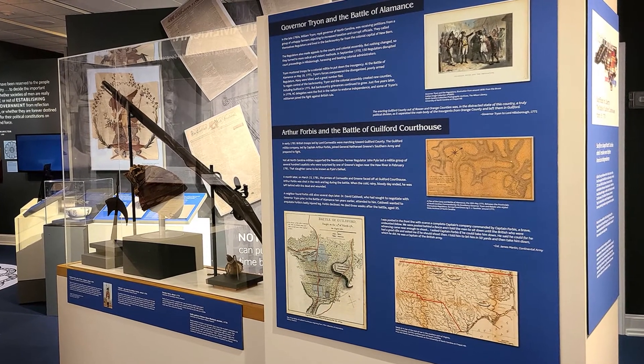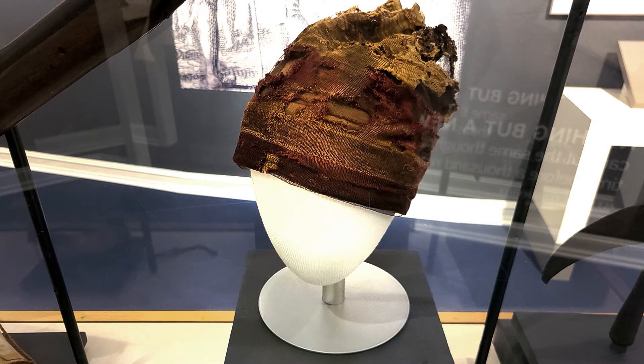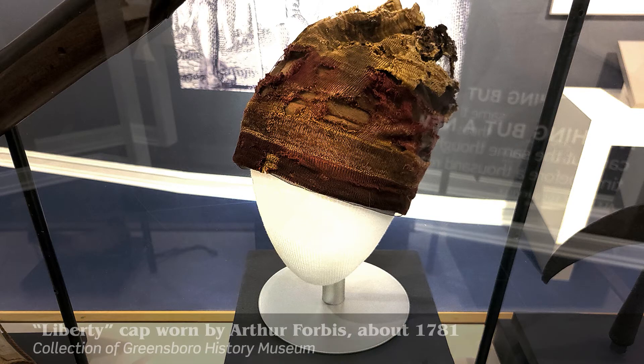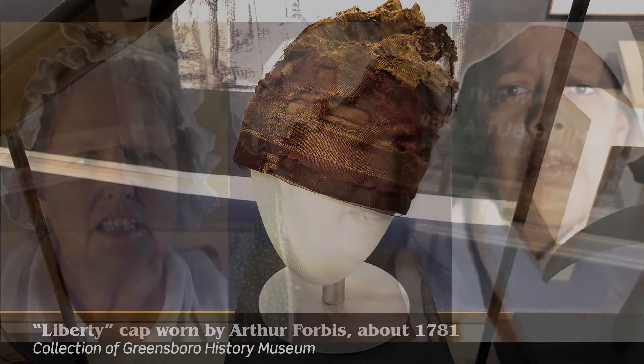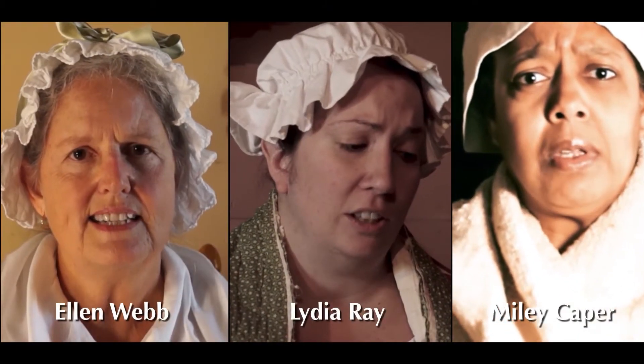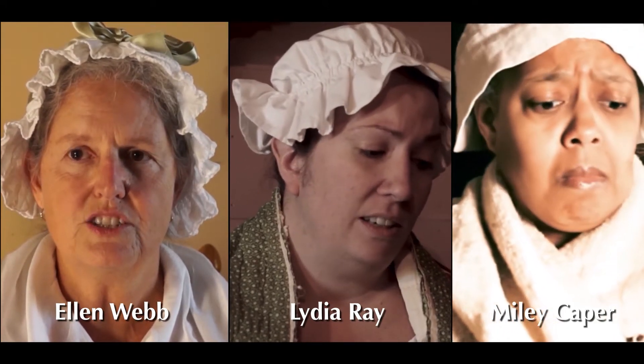The sacrifices we learn about include Arthur Forbus, who gave his own life for liberty. His cap, worn that day, is now on display here. But our history would be woefully incomplete if we didn't also include the brave women who gave so much of their own lives. We relive their often sad and heroic stories through the living history of Guilford County pension records.